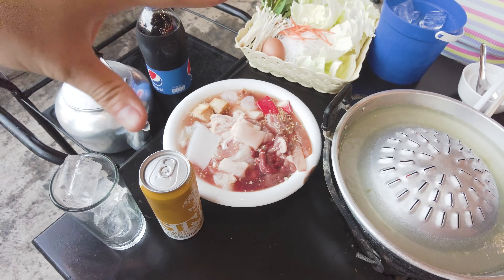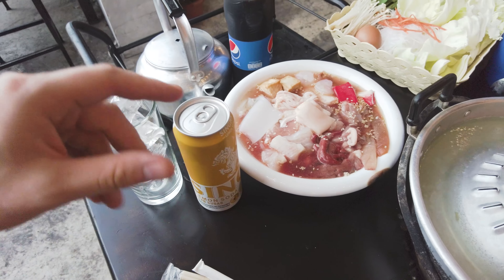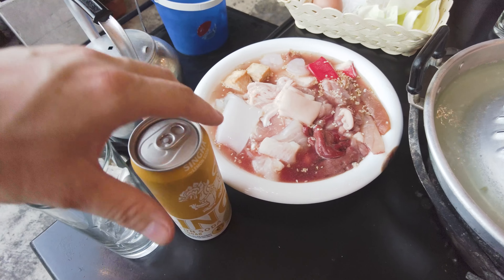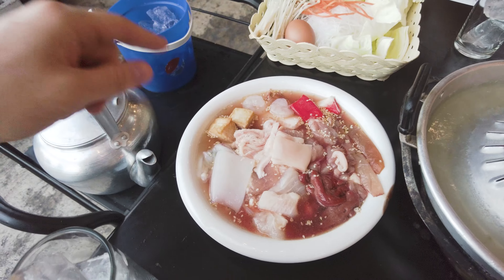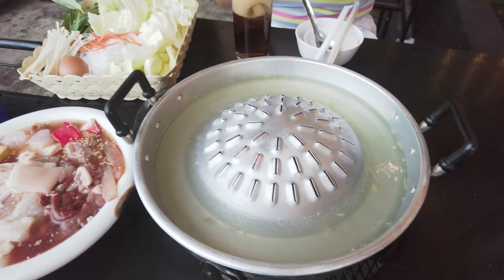All of this is 300 baht and you can get a drink for a little bit extra — I think around 20 baht. There's a selection of meats: squid, pork, chicken, shrimp, crab, and some other stuff. There's tofu as well. And here we've got some vegetables and eggs. Let's get started.